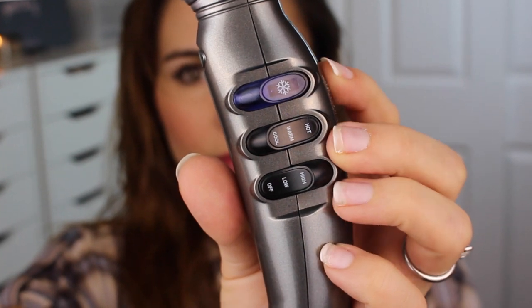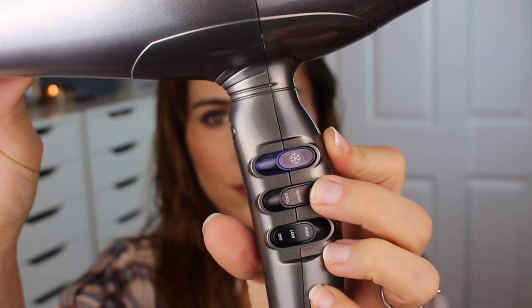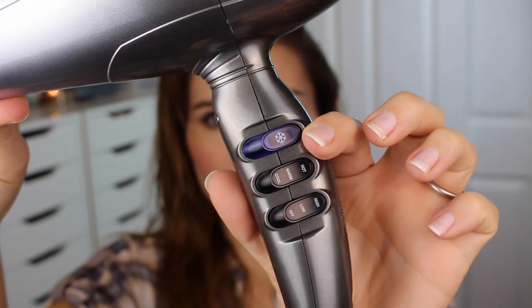Next up is the blow dry. The one I've been using lately is the Infinity Pro by Conair 3Q brushless motor dryer. This dries my hair super fast. Typically I keep my hair dryer on medium heat because I've heard that minimizes damage from hot tools, but with this one I crank it all the way up to high because it uses lower temperatures overall and has a faster airflow to minimize heat damage.